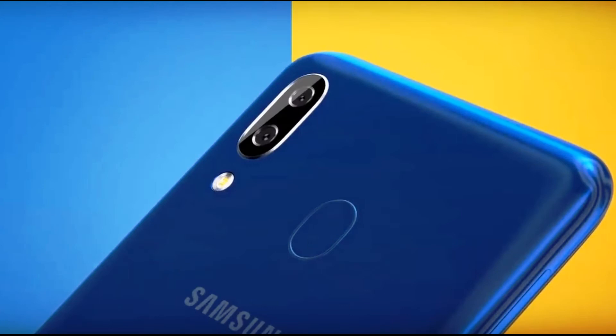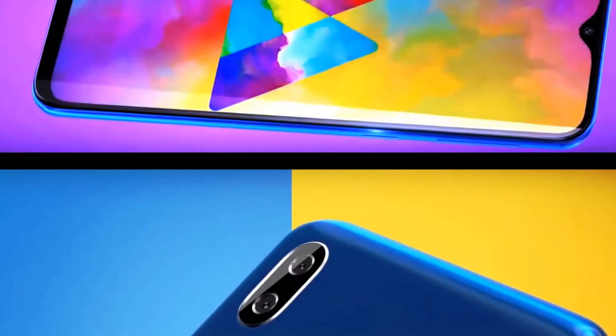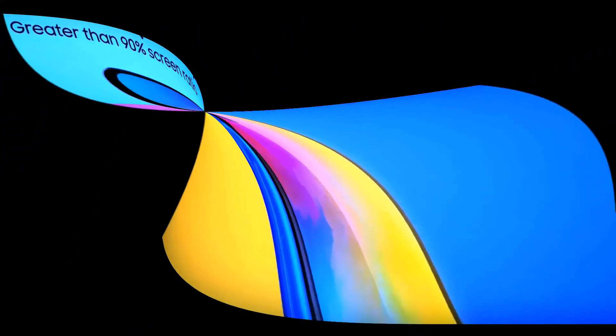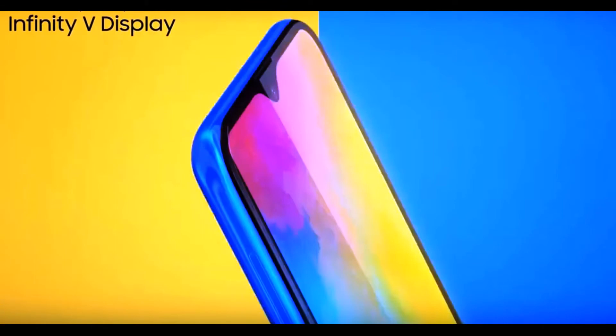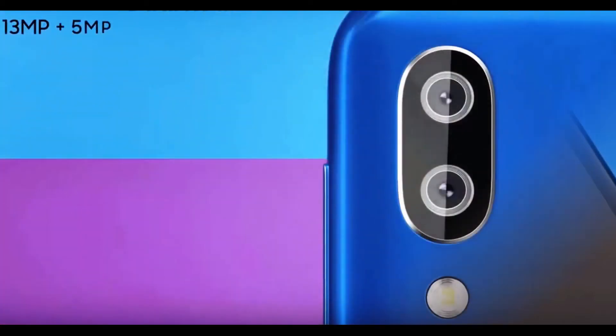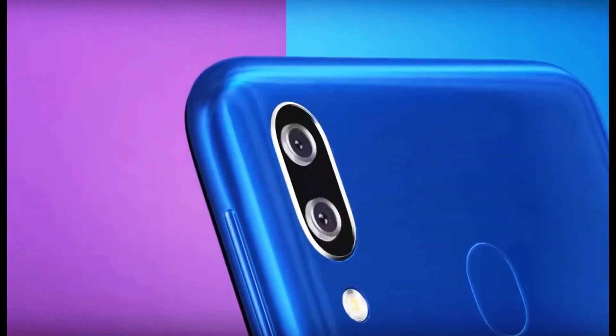The Galaxy A10, as its designation suggests, is the youngest and most accessible member of the updated Samsung Galaxy A lineup. Samsung has introduced a new class of lower-level smartphones with it. In India, the Galaxy A10 was priced at $120, with sales beginning in mid-March.